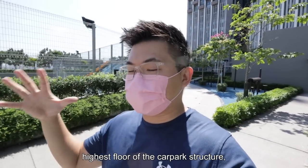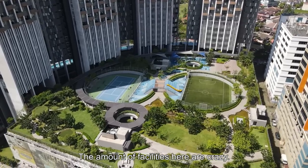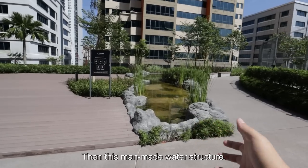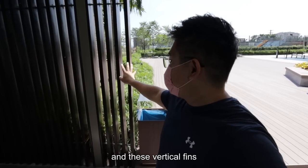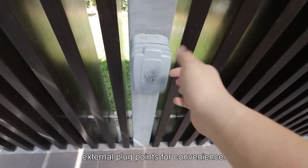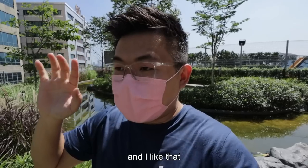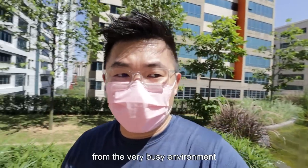Going right up to the highest floor of the car park structure, we are now in the facilities deck — they call it the Dumi Park — and it's amazing. The amount of facilities here is crazy. You have a workout zone, swings, a children's playground, a multi-purpose facility area, and a man-made mound structure for yoga or Pilates with friends. There's a chill zone at the side, and these vertical fins give very dramatic shadows. Around this 6.4-acre development, around 60% of it is actually green space.